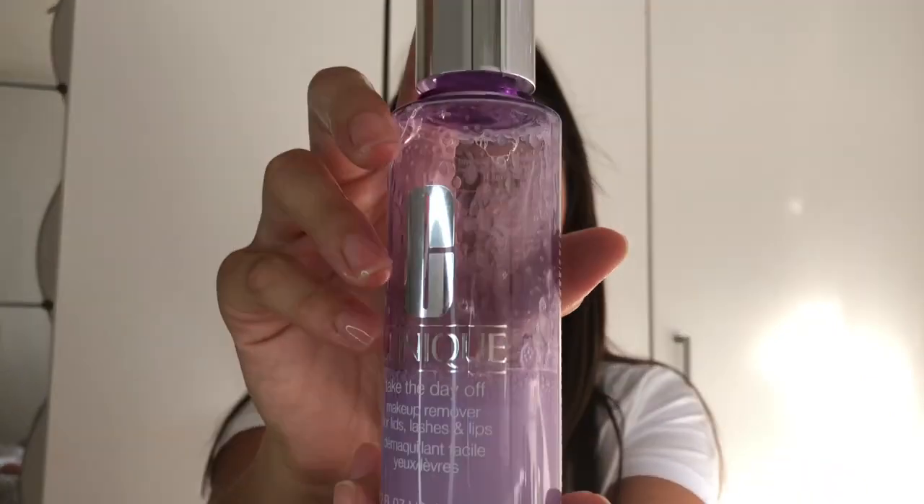So I'm now just going to go over my face one more time, this time with my Clinique Take the Day Off makeup remover. This stuff is amazing by the way, guys — if you haven't tried it, please do.